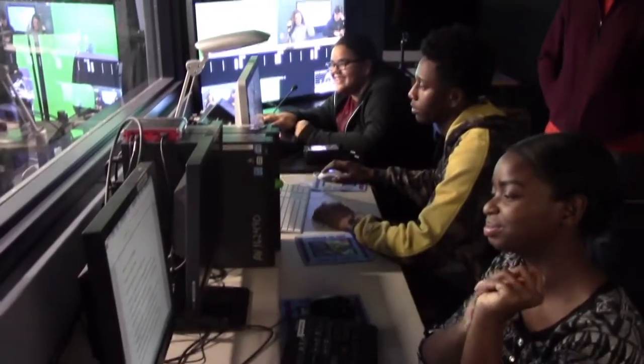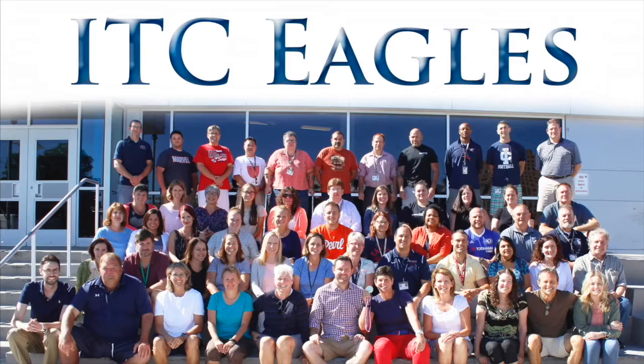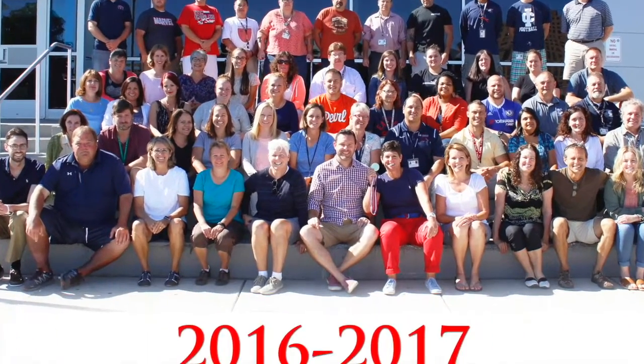Anchors ready? Yes. Control room ready? We're ready. Five, four, three, two, three.